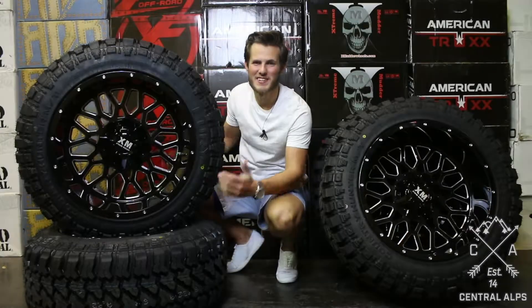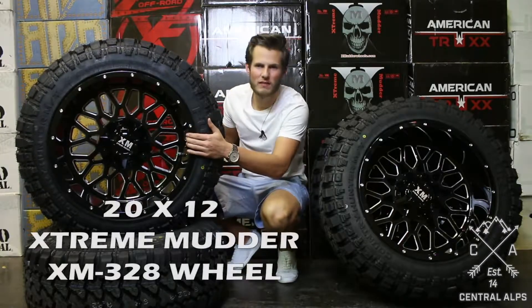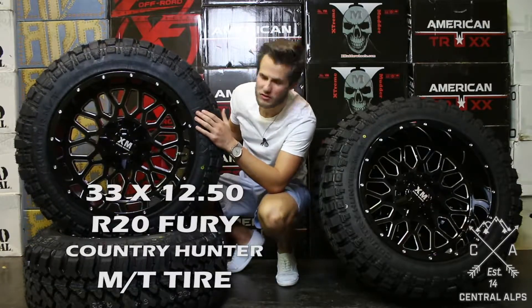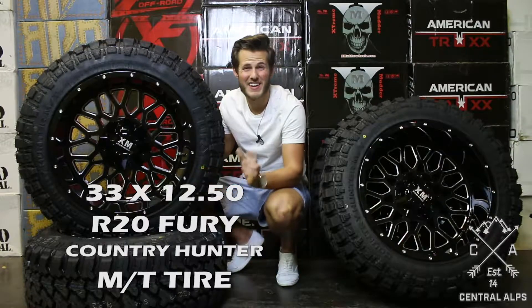Hey guys, it's Michael with Central Alps and today we're going to be doing a wheel match-up with a set of 20 by 12 Extreme Mudder 328s and some 33 1250 R20 Fury Country Hunter mud terrain tires in a 12 ply.